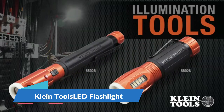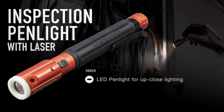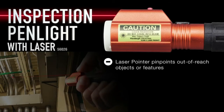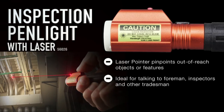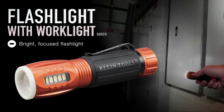Klein Tools 56028 LED Flashlight — a bright focused flashlight and broadcasting work light in one tool. The LED light features a strong magnet for secure hands-free illumination. The glow ring tip charges while the light is on and allows for easy retrieval in the dark and in your tool bag. Waterproof IP67 and dustproof. Flashlight delivers 235 lumens for 6 hours.